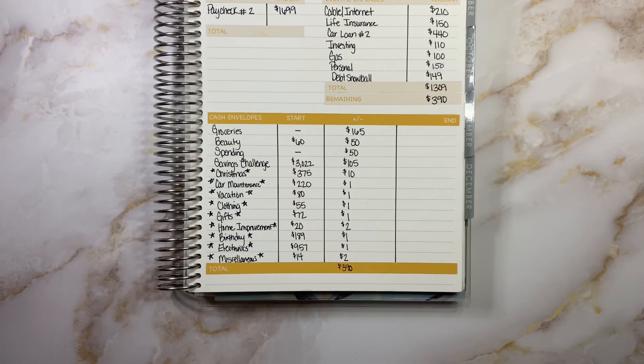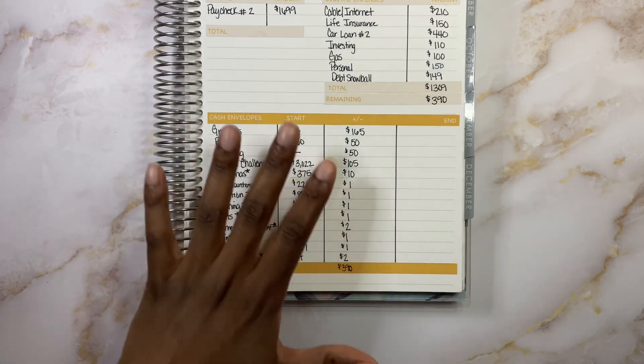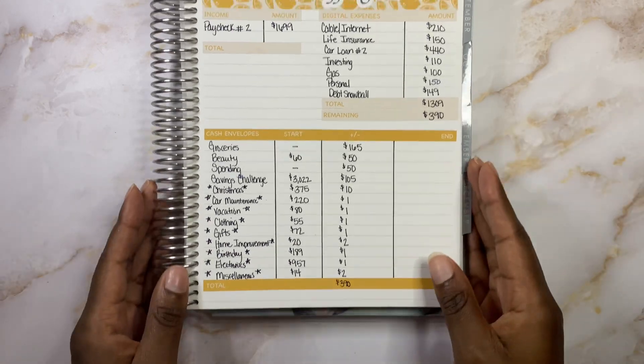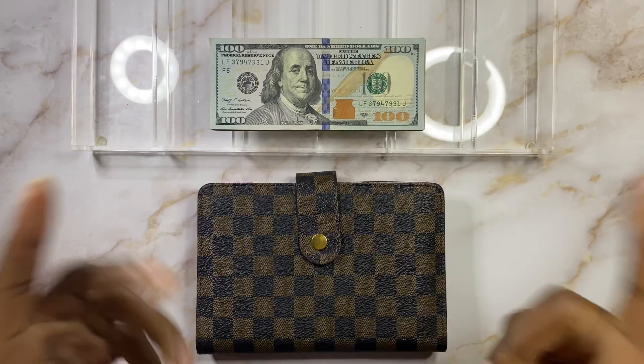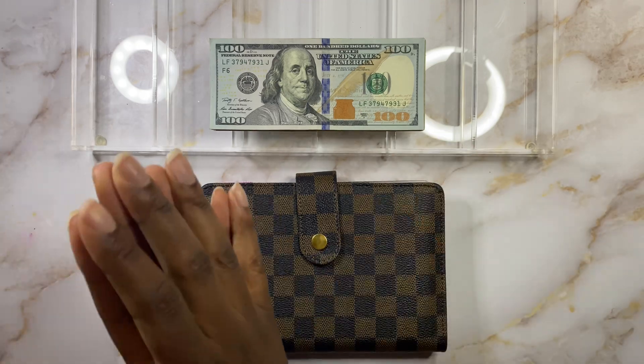I hope you guys understand my rhyme and reason behind how I do everything. I just like it laid out so that I can see it and understand it a lot better. So without further ado, let's go ahead and switch over to our cash stuffing portion of the video. We are back and ready to attack. Let's count this cash, make sure we have $390, get our cash straight, and get these envelopes stuffed.